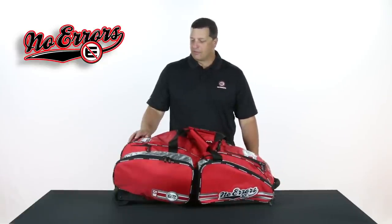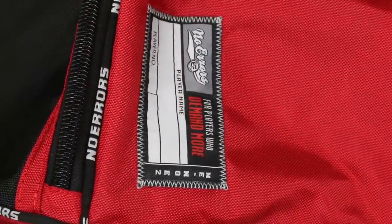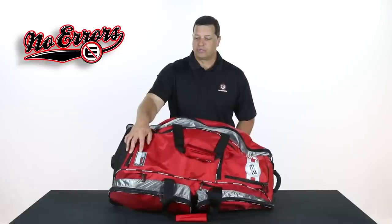Something that's also new for next year is what we call our Locker Tag. Right on the front of the bag, you can take your own permanent marker and just identify your name, your number, or your nickname — whatever you choose — right on that Locker Tag. It's unique to you.